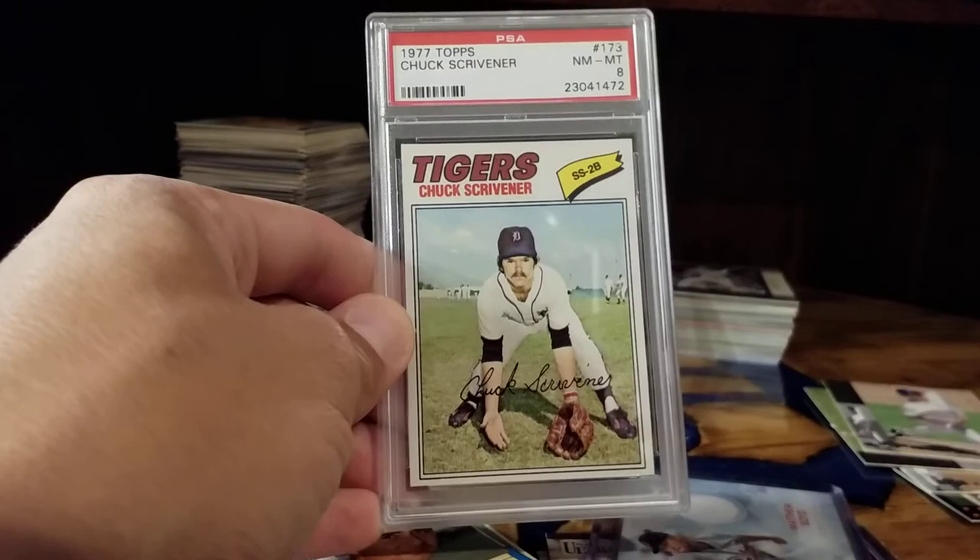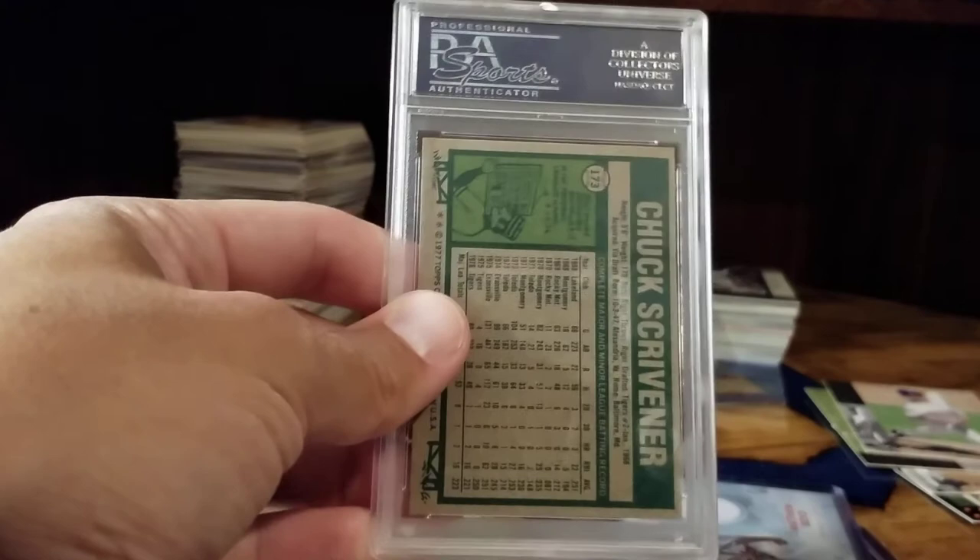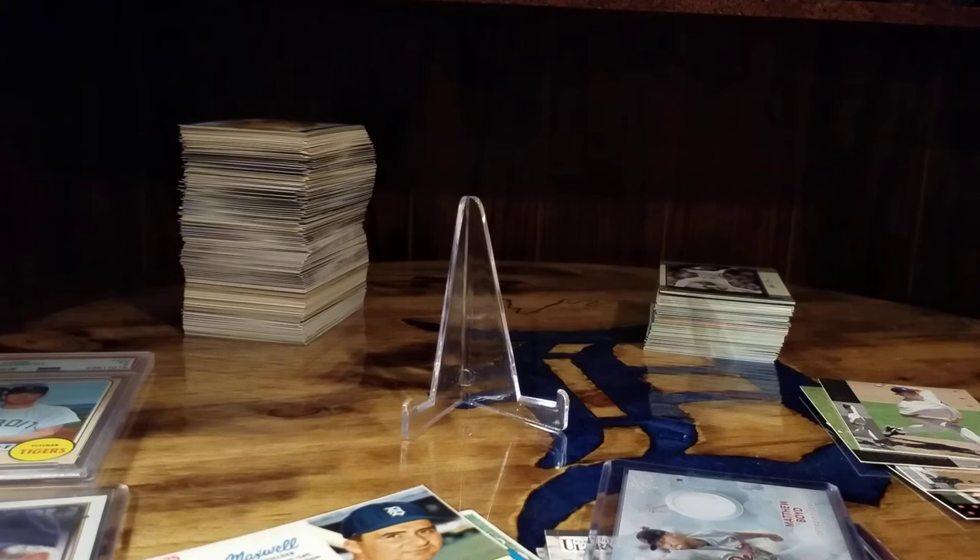I picked up a 1977 Topps in a PSA 8. I'm working on the PSA set for the year I was born. Fitter is probably the biggest card in that set — I'll save that one for last.